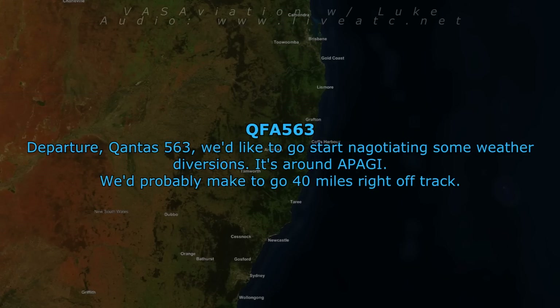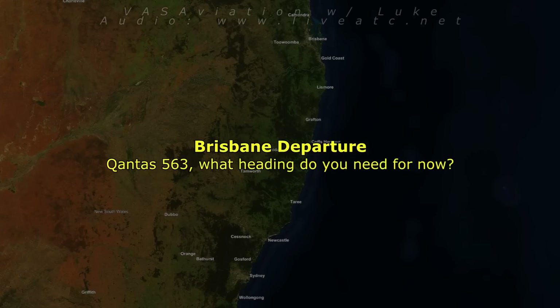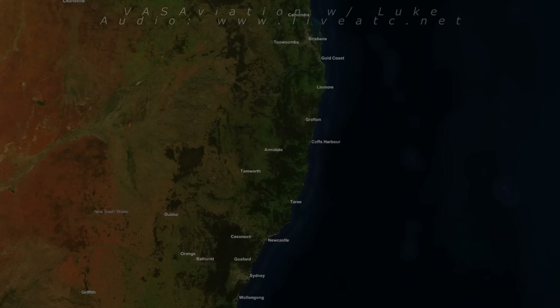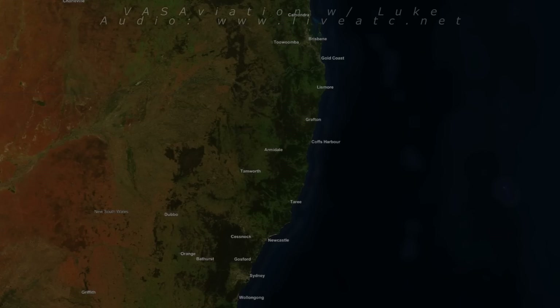Departures, QL563, we'd like to start negotiating some weather diversion. It's around the Paggy area — we'd probably need to go about 40 miles right of track. QL563, what heading do you need for now? QL563, heading 220. QL563, fly heading 220. Heading 220, climb, QL563.